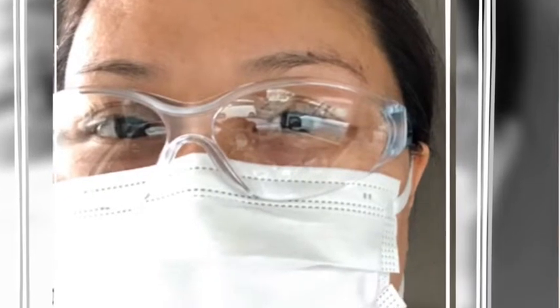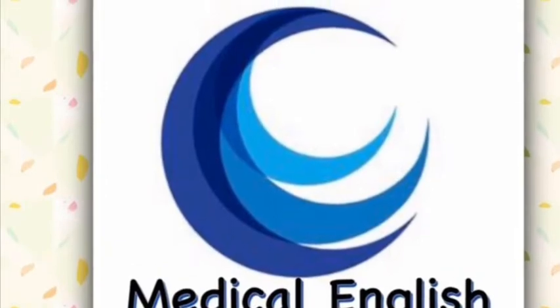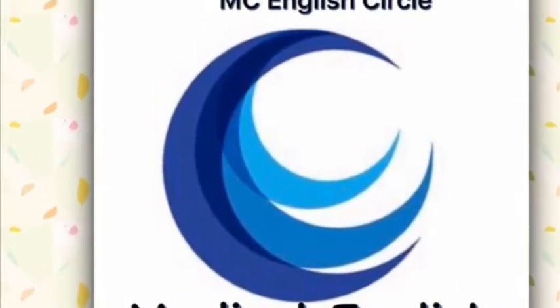Hello everyone, this is Ms. Sheryl. Here are some medical vocabulary words to know. Let's practice!